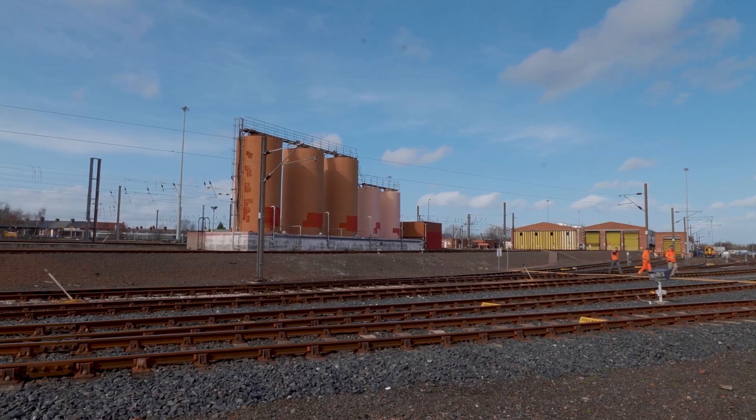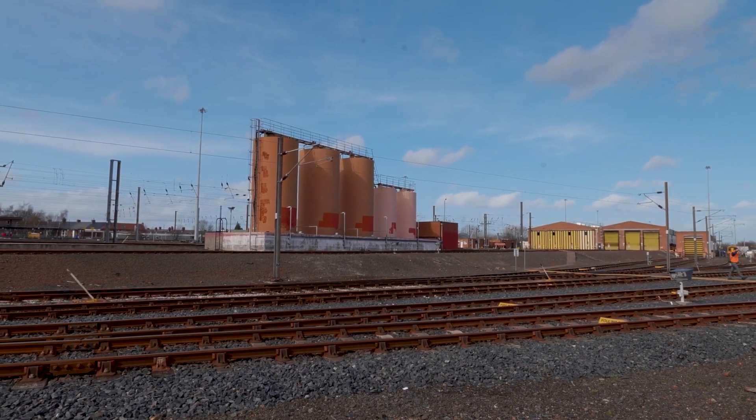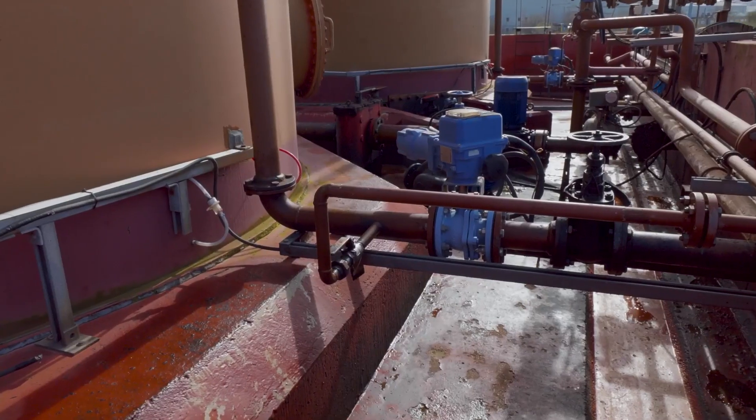PPM maintenance schedules can lower reactive costs and increase the lifespan of your assets over a period of time. We would advise a programme of inspection and maintenance based on your specific risk profile and your assets on site.